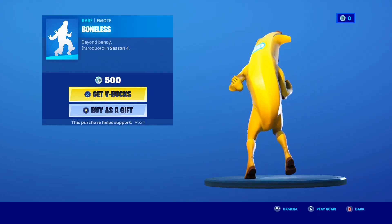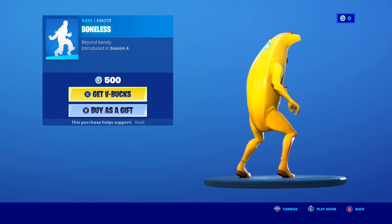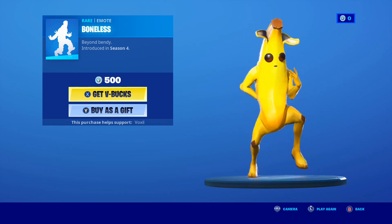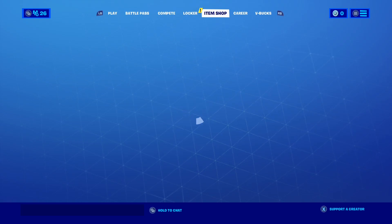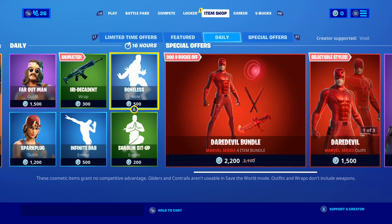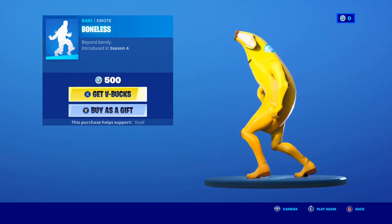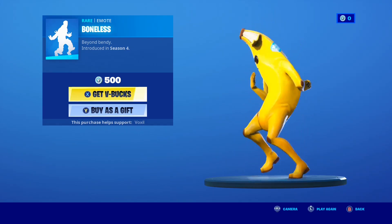Next of course is the Boneless Emote making a return. This emote is actually pretty funny — it actually looks really funny on Peely guys. I do have to purchase more V-Bucks when I finish recording, but let me know if you guys want that emote gifted. It's such a funny emote, let's play it again one more time. The Boneless Emote — it looks really funny on Peely. Let me know if you guys want it gifted.